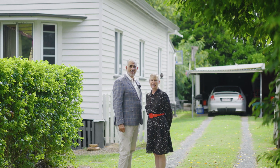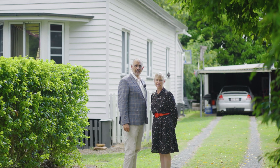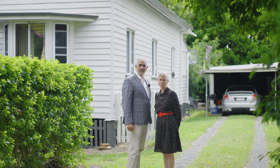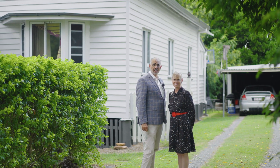I am Sarah and I'm Marcel, and welcome to this classic Queenslander located in the heart of Laidley on a fantastic 795 square meter block. Come inside and have a look through this beautiful classic home.